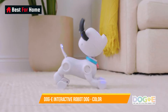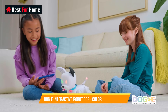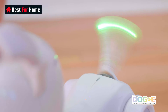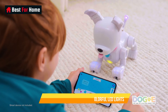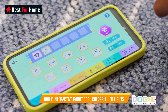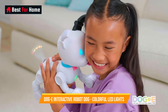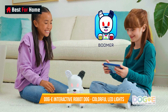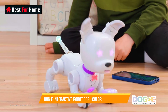Number 2: Dog E Interactive Robot Dog with Colorful LED Lights. The Dog E Interactive Robot Dog is a delightful blend of technology and companionship for both kids and adults. This robotic canine companion offers a playful and interactive experience, mimicking the charm of a real dog without the responsibilities. Equipped with vibrant LED lights, it boasts a captivating visual display, making it both entertaining and visually appealing.